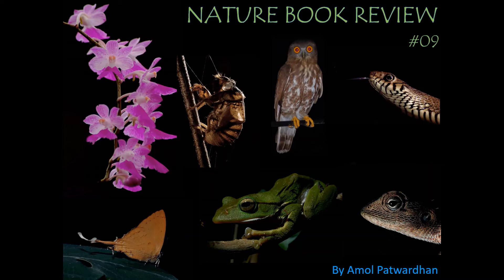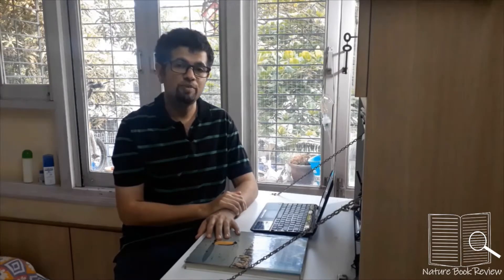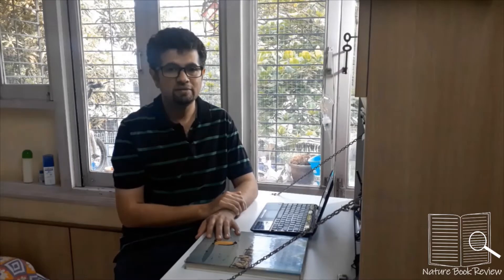Welcome to Nature Book Review, a video showcasing books on nature and wildlife. The North Pole of our planet Earth is called the Arctic and the South Pole is called the Antarctic. The earliest human habitation in the Arctic dates back to around 30,000 years, whereas our contact with Antarctic is merely 500 years old. The contact was established when European explorers started exploring the planet for mapping it, creating new territories, and for business.